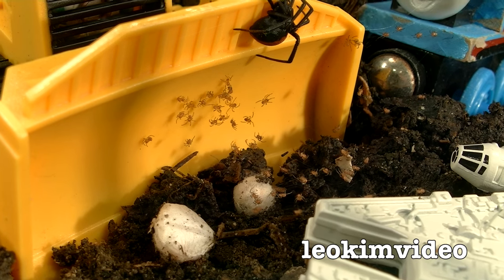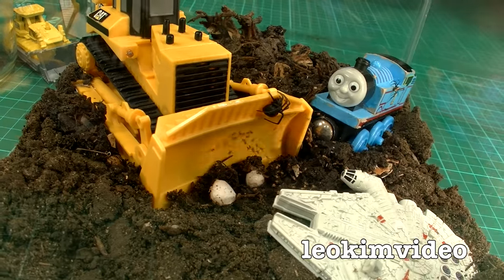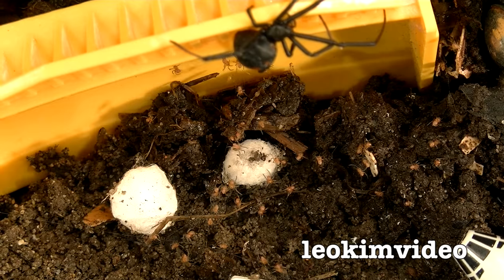The spider eggs and the spiderlings are all coming out. The sad part is that the mother spider scurried into the compost heap, so the babies are here with the redbacks. It's sort of sad, isn't it? Very sad.